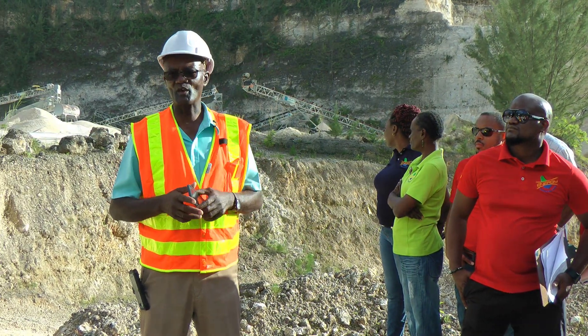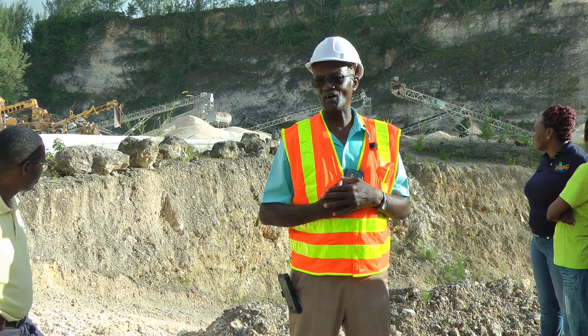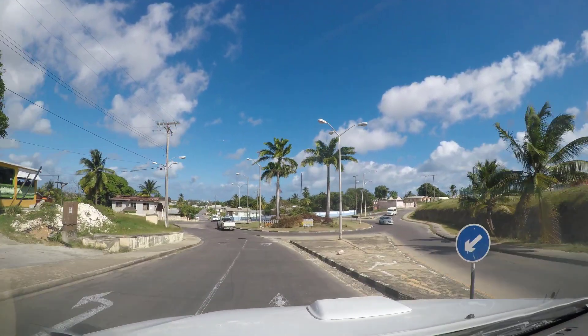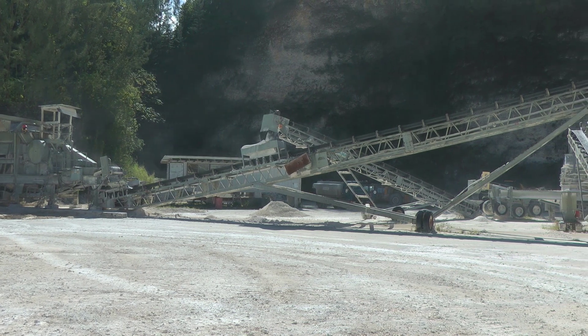The ABC Highway — we did a part of that as well. One of the projects I'm really fond of is the Six Roads to Sears roading, and that nice roundabout at St. Patrick's — we did that. Right behind us here is where we crush our stones.